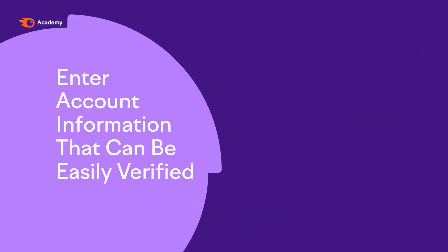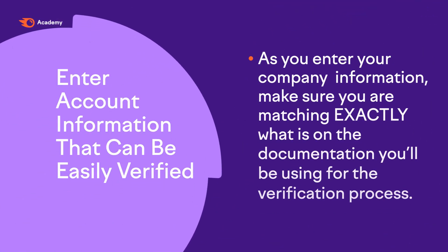Enter account information that can be easily verified. As you enter your company information, make sure you're matching exactly what was on the documentation that you'll be using for the verification process. To verify your identity, Amazon may need you to provide utility bills, credit card payments, or even do a video call.